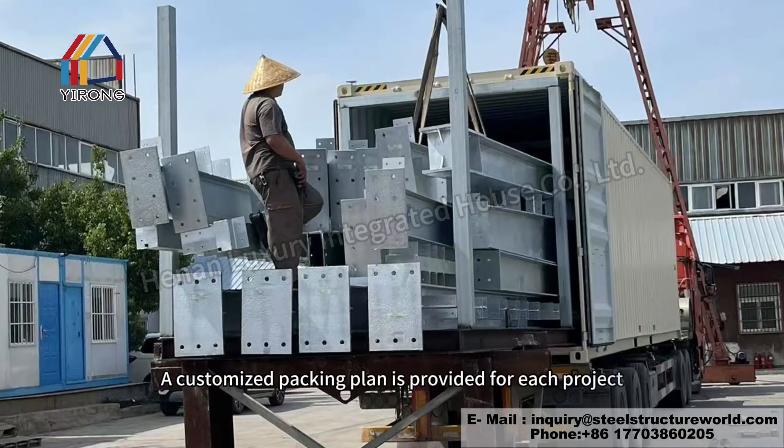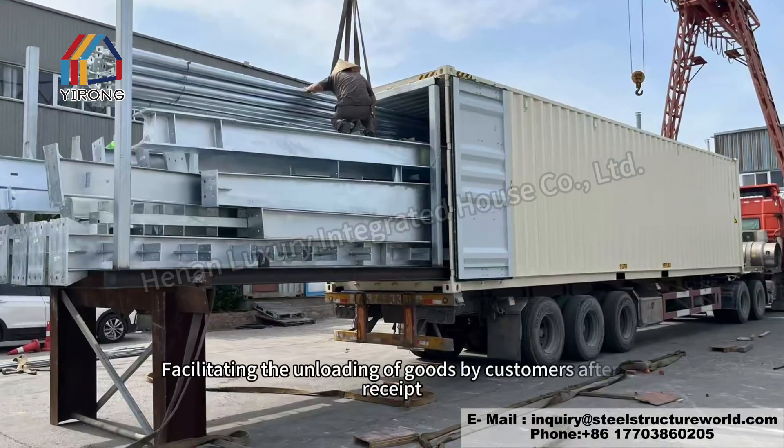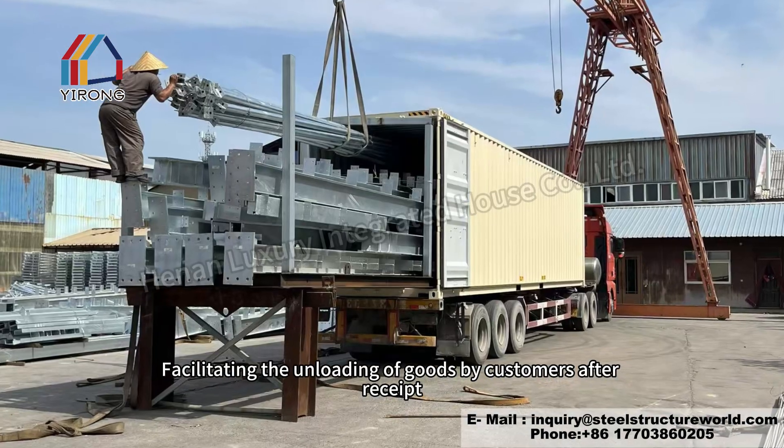A customized packing plan is provided for each project, facilitating the unloading of goods by customers after receipt.